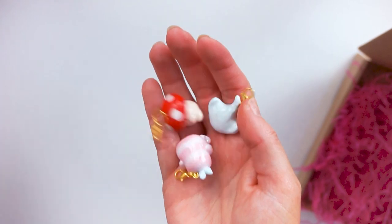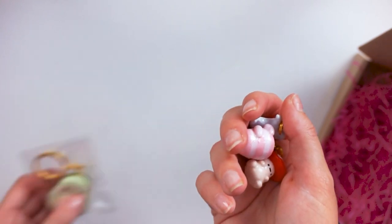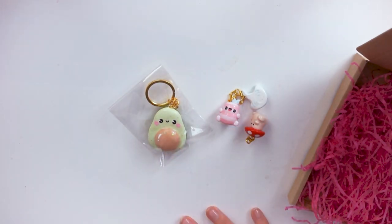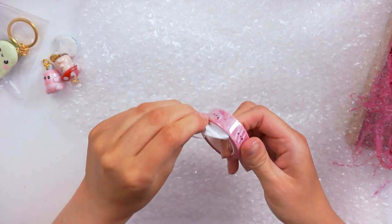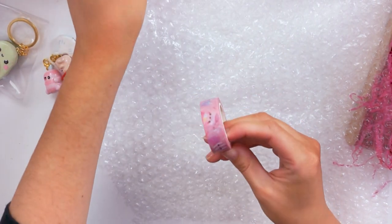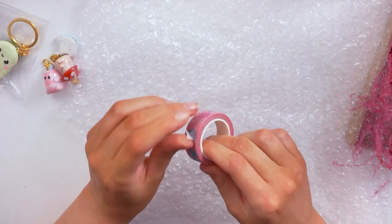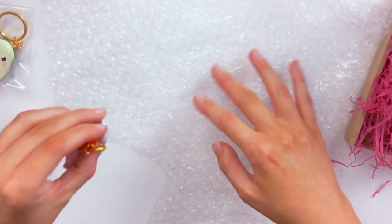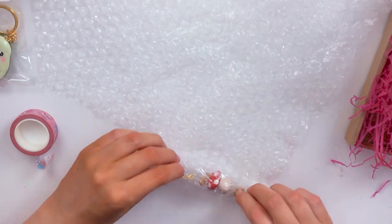These are the three charms for Rebecca. I'm going to whirl them up into some bubble wrap. She also ordered a little avocado with a little smile on — a little avocado keychain. I'm actually going to use one of my own washi tapes for packing today because I'm, annoyingly, out of sellotape. Today we're using washi tape, a brand new roll. The way I usually make this happen quite fast is I just roll it out like that and then roll all the charms at once in the bubble wrap.